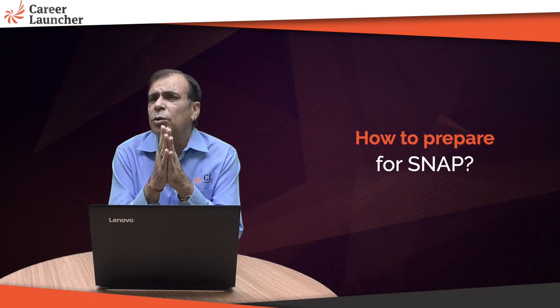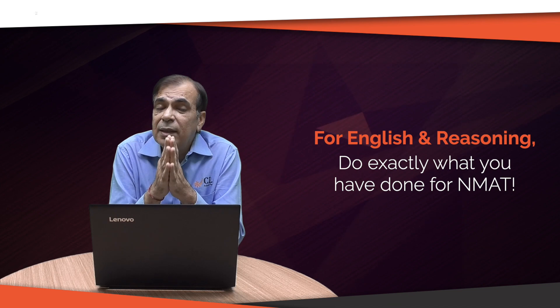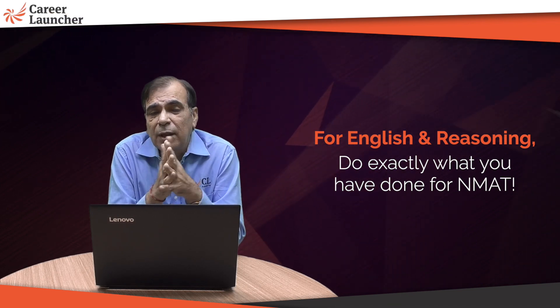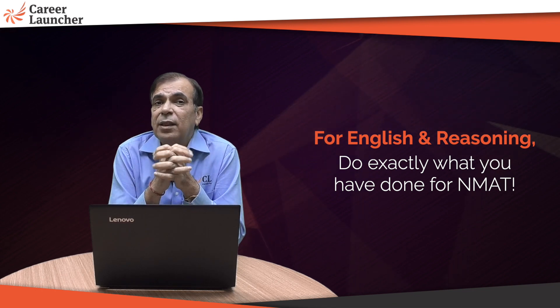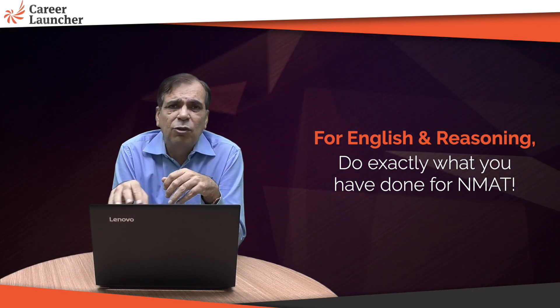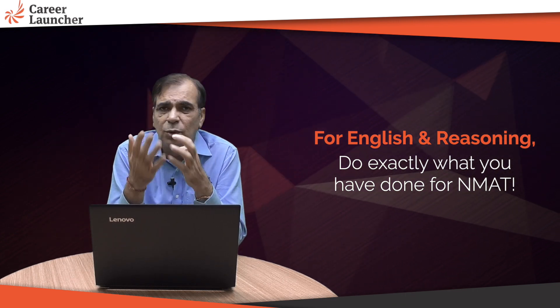Now let's go section by section on preparation. For English and reasoning, do exactly what you have done for IIFT — the question types, difficulty level are all similar. In English, you'll always have four or five questions which are asking you about parts of speech or definitions of grammatical terms. If you know them, great; if not, just leave them.